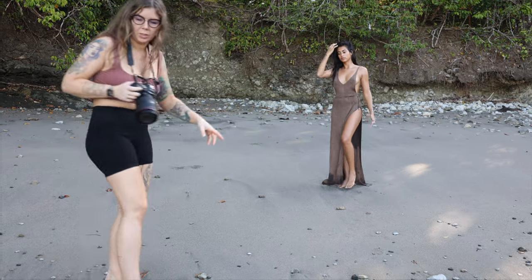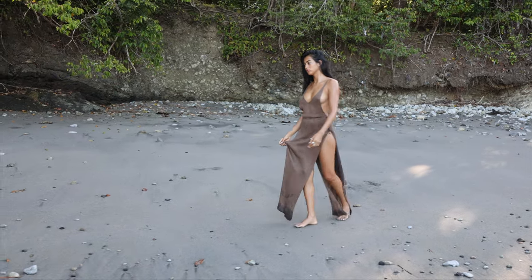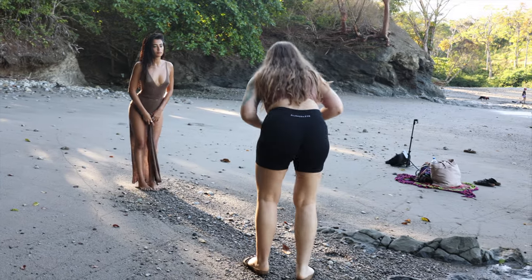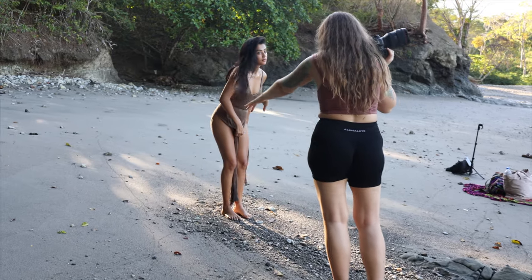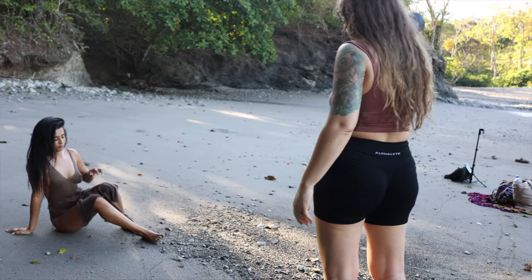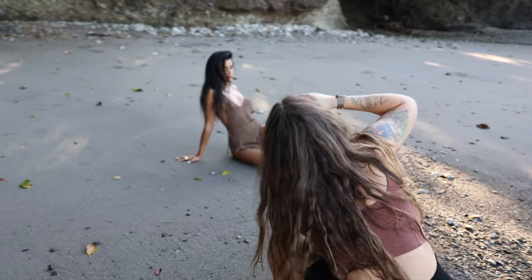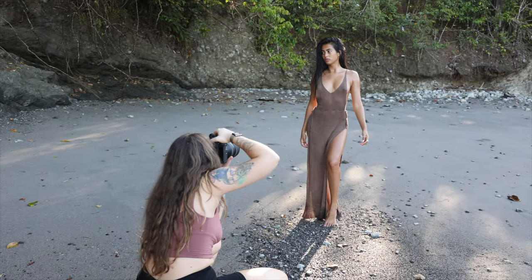Can we actually get you a bit closer here — out a bit more? Let's stand in this little patch of light; it'll be nice. Maybe sit down or sit on the ground — just not on the stones so you don't get stones in your booty. Yeah, beautiful — and lean your head back. Perfect.